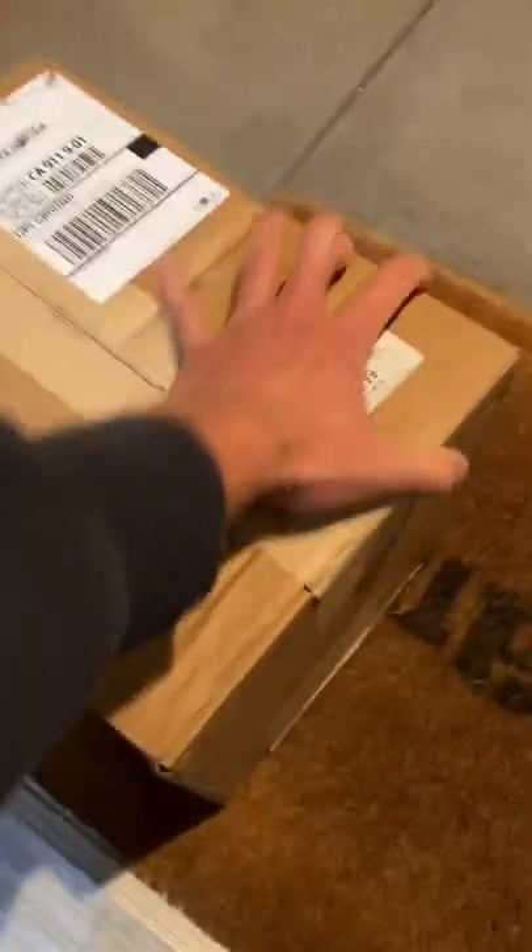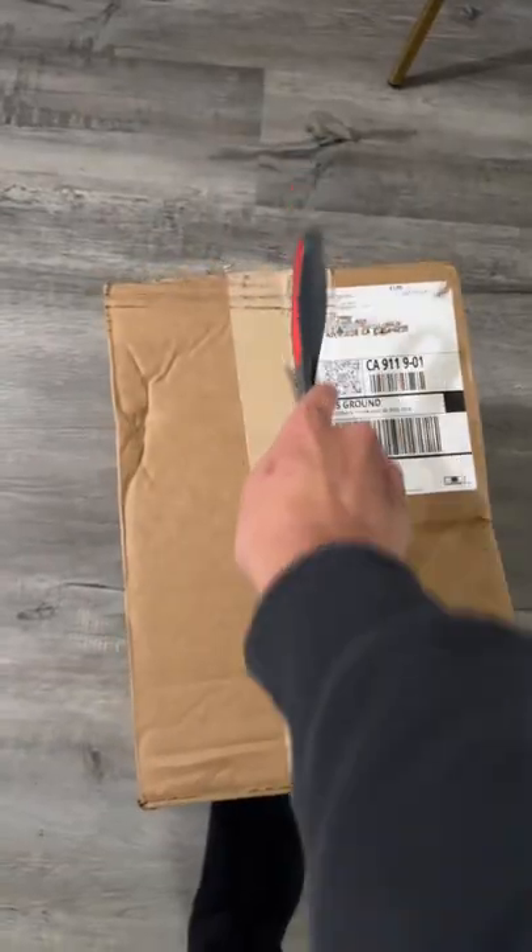Hey guys, in today's daily video, I'll actually be unboxing a package that I got from Vandy the Pink. Yes, I don't have a lot of their stuff, but you can never have enough.